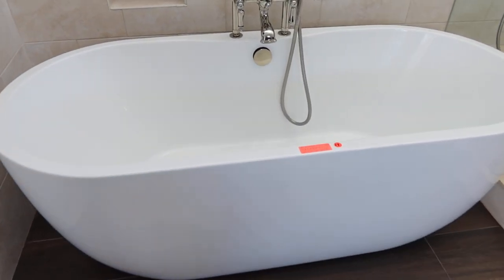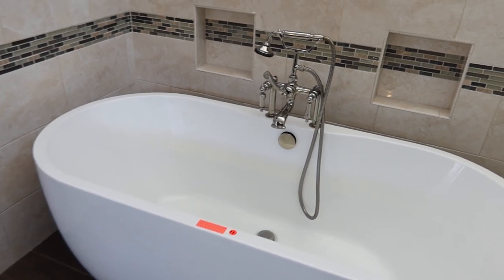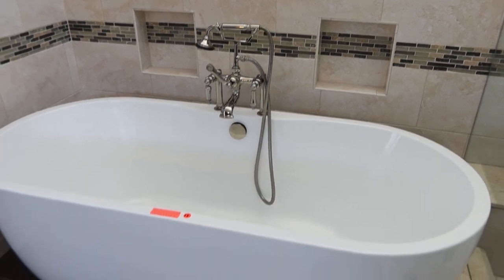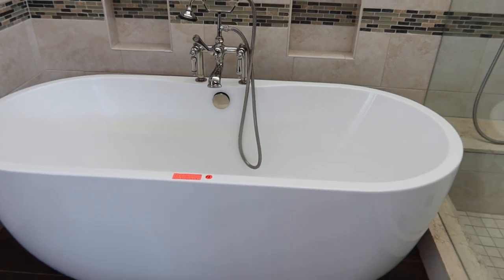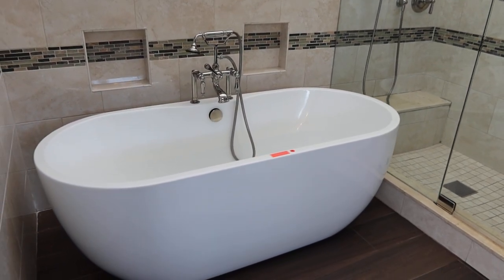This is lot number 13 — a beautiful composite tub. It's got a built-in polished chrome fill-up station with a wand. It measures 64 by 29 by 23 inches tall. It's nice and light — it's not one of those heavy ones, so it should be easy to get out of here.